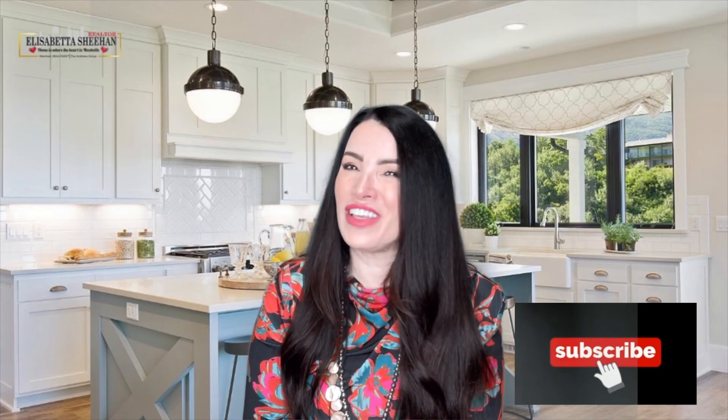Every home is different, so a conversation with your agent is mission critical to make sure you make the right moves when selling this season. Before you leave, don't forget to subscribe, and if you like this video, feel free to leave a comment below. Thanks for watching — I'll see you next time.